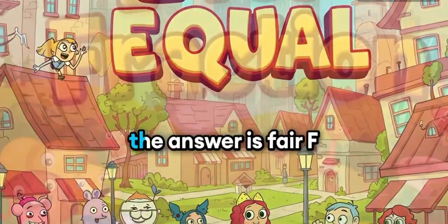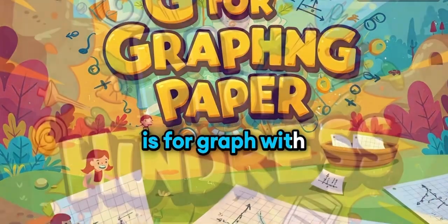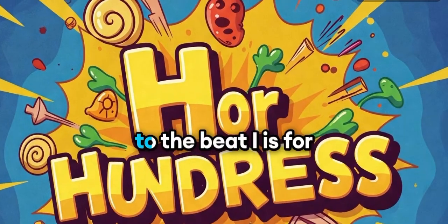E is for equal, the answer is fair. F is for fraction, split it and share. G is for graph, with lines so neat. H is for hundreds, count to the beat.